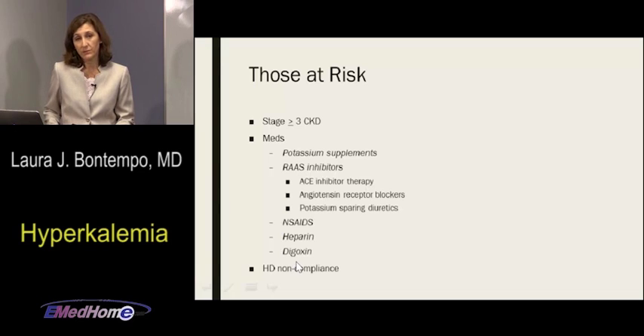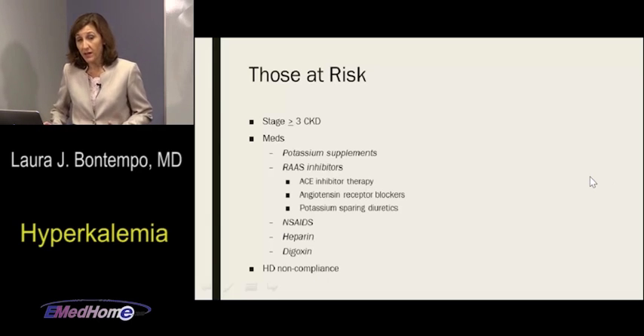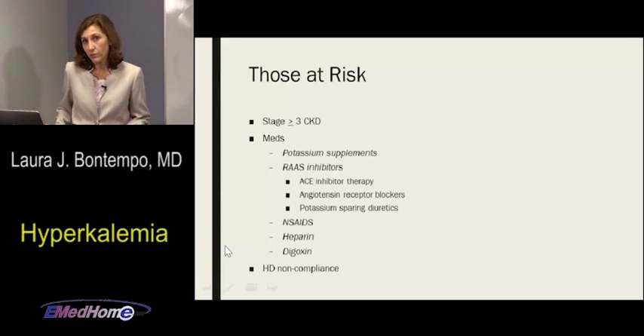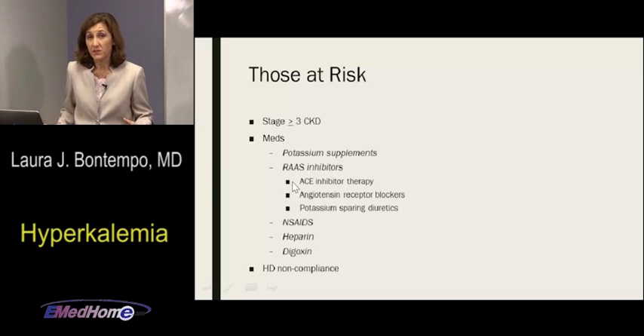Of course, the non-compliant hemodialysis patient is one we really worry about. Patients skip dialysis for many reasons — they're busy, don't realize the danger, felt too sick to go. We also see a lot of hyperkalemia following adverse weather events where patients simply can't get to dialysis. If someone goes over their long weekend break and then misses their next session, all of a sudden they're five days from their last dialysis and looking at a hyperkalemic state.